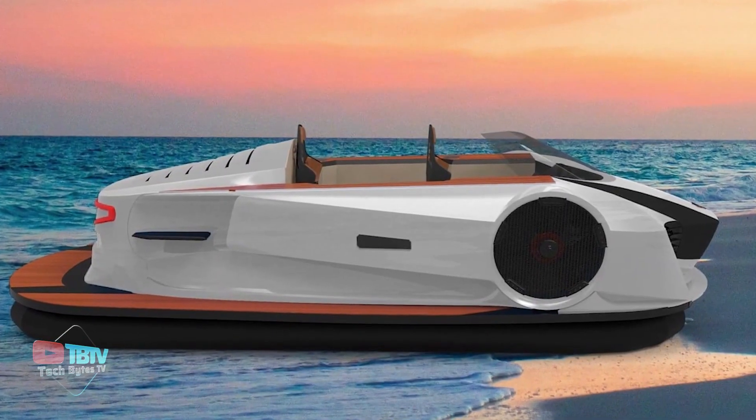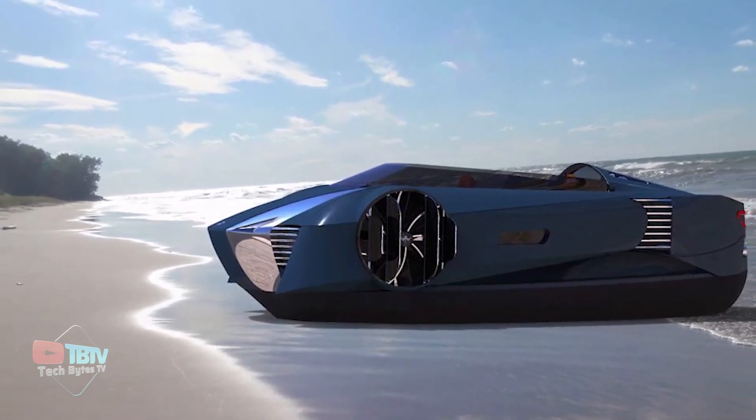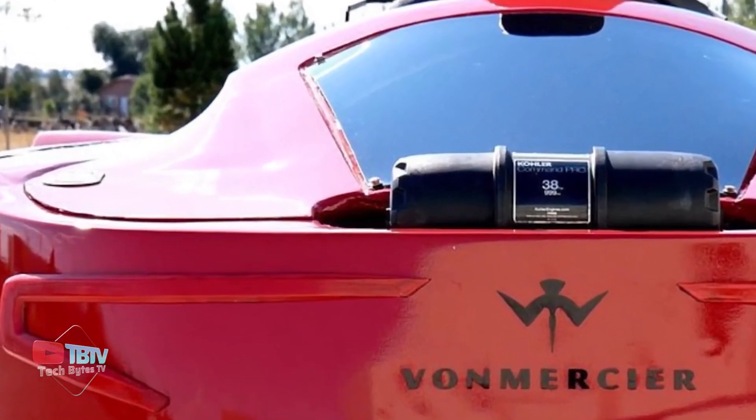Moving ahead, we have a much more affordable amphibious vehicle, and some super-powered cars as well, so make sure to watch till the very end so you don't miss out on anything!